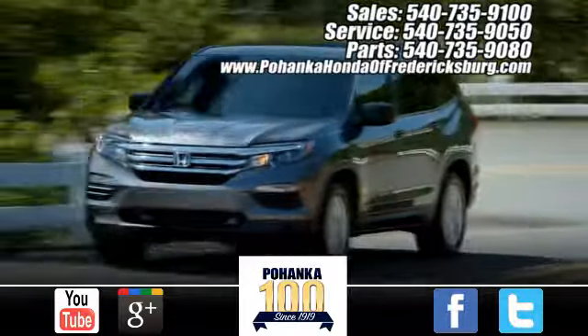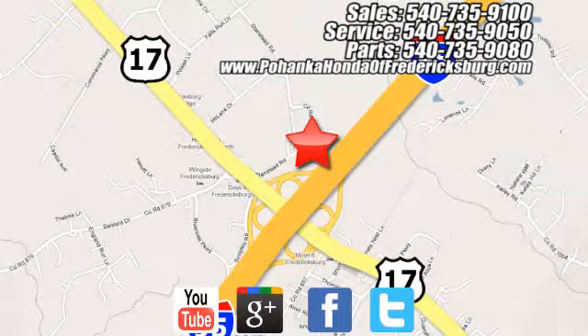Pohenka Honda of Fredericksburg is a great place to buy a car. Conveniently located at 60 South Gateway Drive in Fredericksburg.